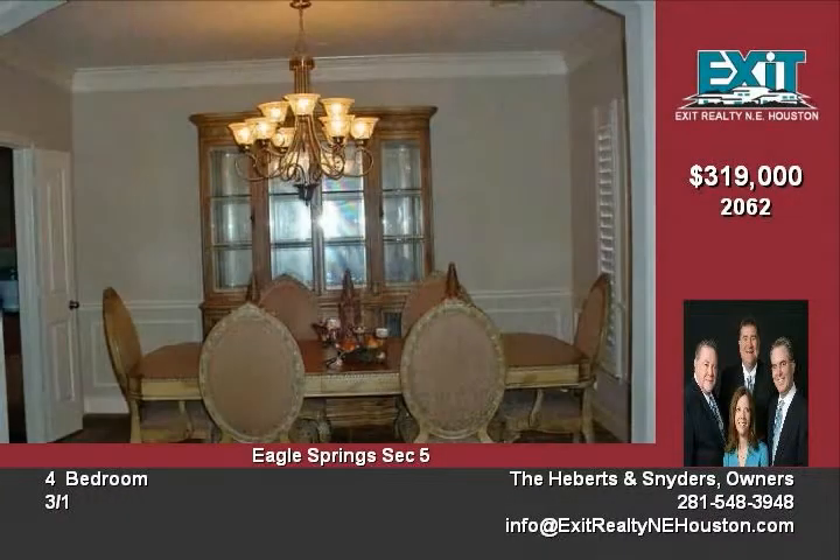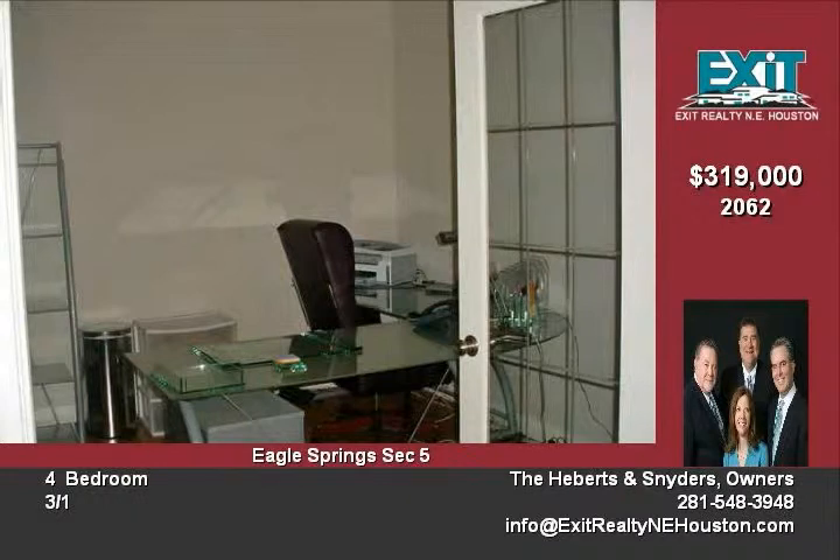Breathtaking stainless steel kitchen with ceramic tile backsplash and granite countertops, sunroom, spacious den with cozy fireplace, oversized master bedroom down, and master bath with jacuzzi tub and separate shower.